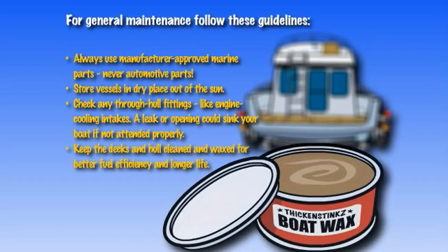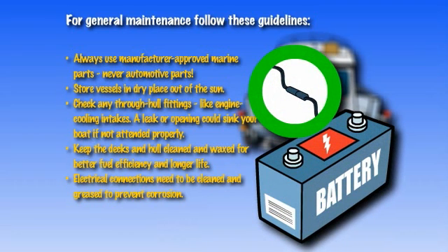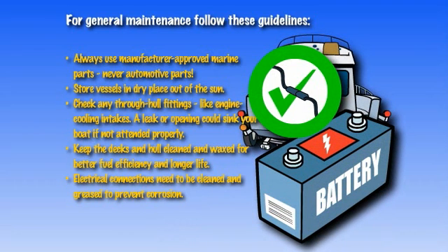Keep the decks and hull of the boat cleaned and waxed for better fuel efficiency and a longer lifespan. Electrical connections need to be cleaned and greased regularly in order to prevent corrosion.